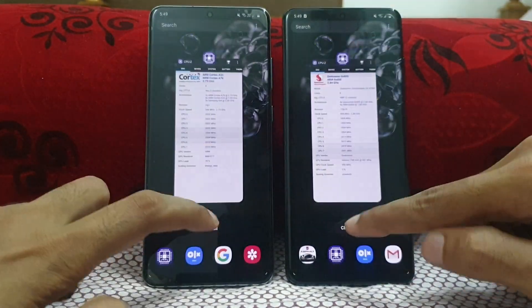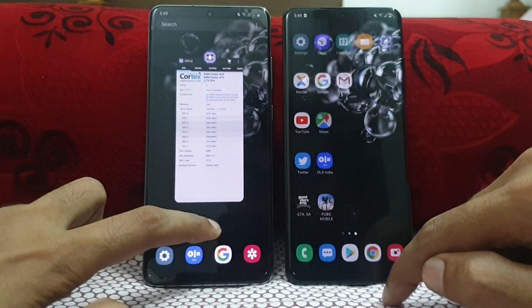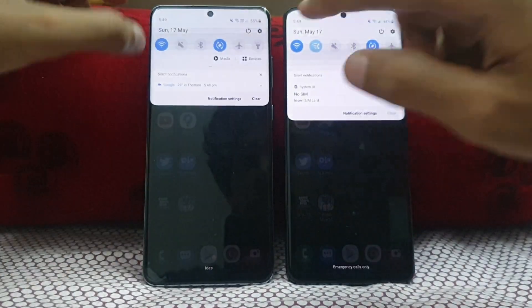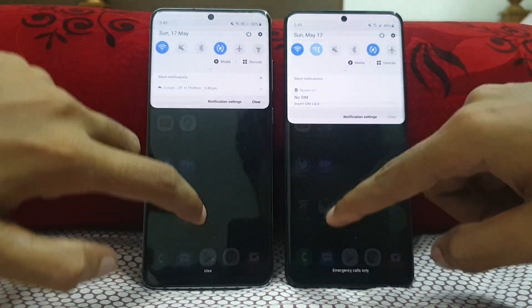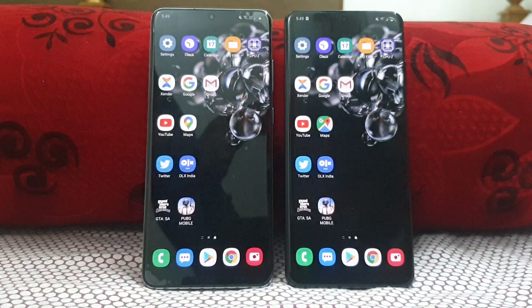Let's close everything in the background — close all. Both are connected to the same Wi-Fi network, Phone Mania. So let's get started with the speed test, going from basic apps to the gaming section.